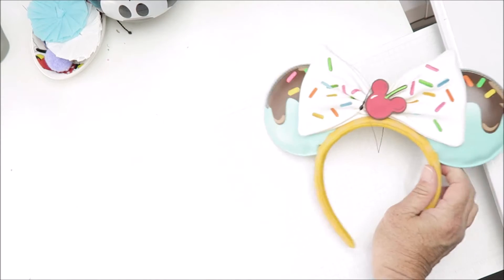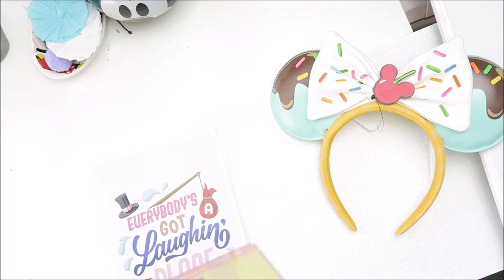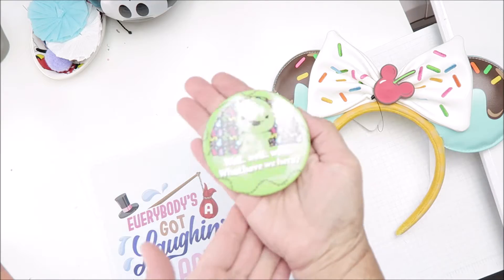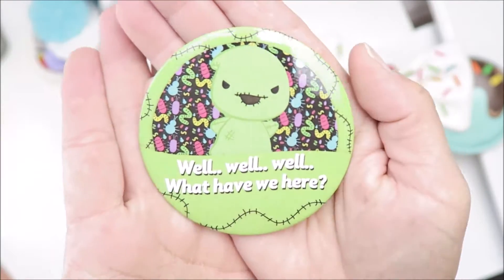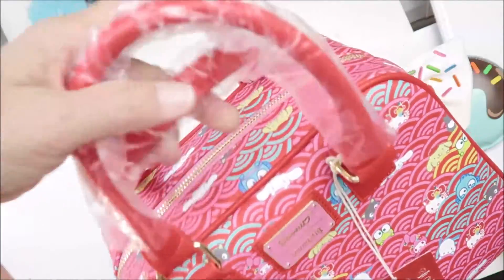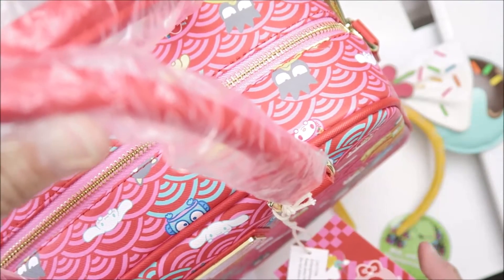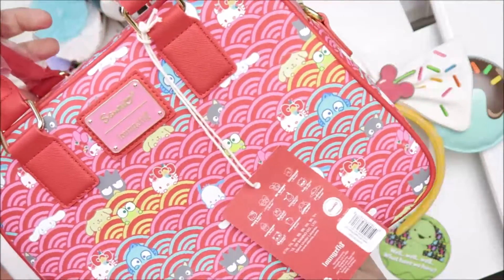I'm gonna show it to you — it was very exciting! I did get some ears, and these are like Sweet Treat Lounge Fly ears. I did get a Miss Mindy vinyl. I did get this lovely oogie button. And the grand item — I did get this Hello Kitty purse.